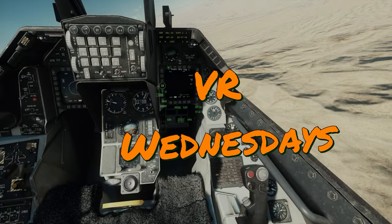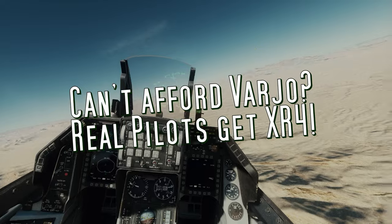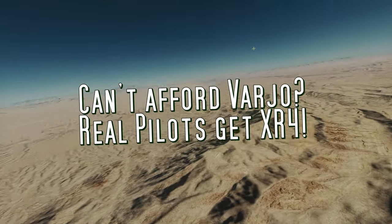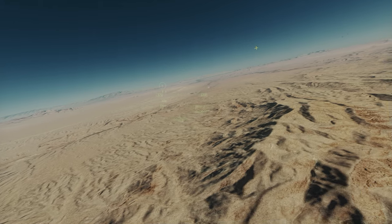New topic — let's call it VR Wednesdays. Plasma here, and hey everyone, welcome back to the channel. Today we've got some exciting updates from the world of VR flight simulation, so let's dive right into it.